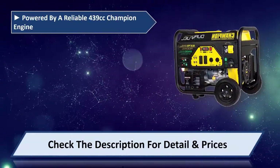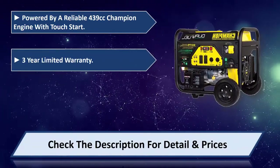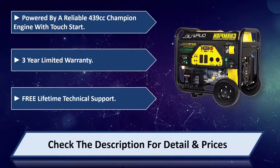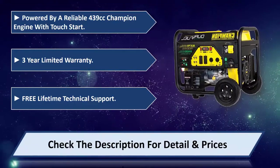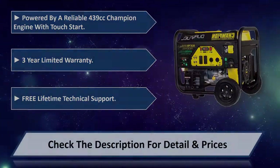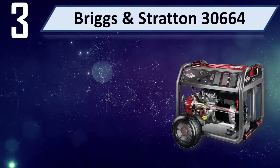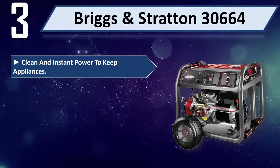Powered by a reliable 439 cubic centimeter Champion engine with touch start, three-year limited warranty, free lifetime technical support. Please check the description for details and prices. Number three: Briggs & Stratton 30,664 — clean and instant power to keep appliances running.